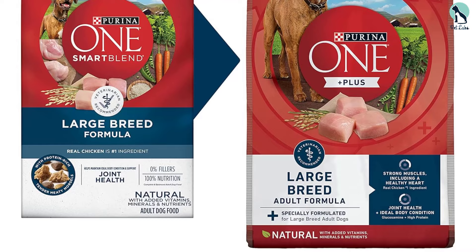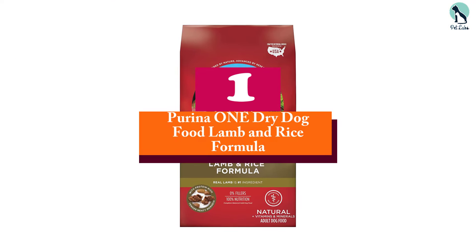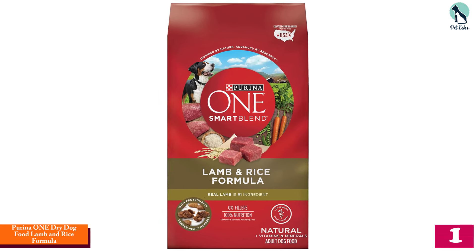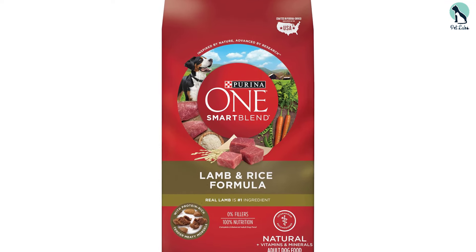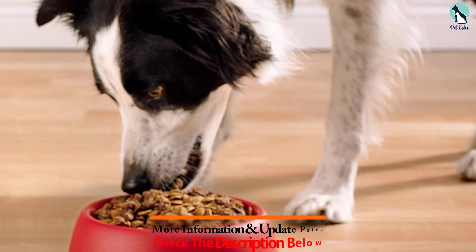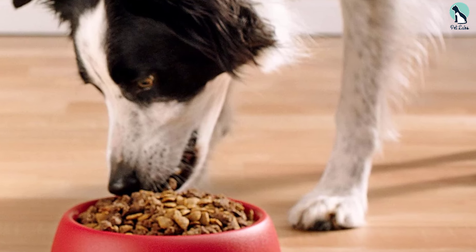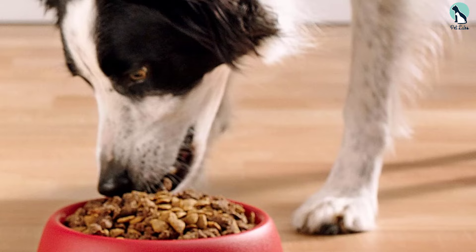And finally at number one, we have the Purina ONE Dry Dog Food Lamb and Rice Formula, 31.1 lb bag. We've been using it for our large dog for several months and have been thrilled with the results. Our dog's coat is shiny and healthy, and they seem to have more energy than before we switched to this brand. The kibble is a good size for large dogs.